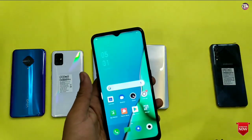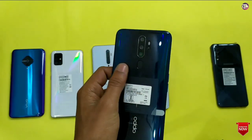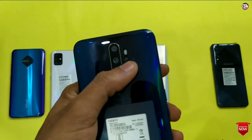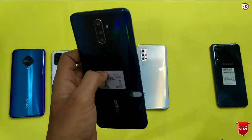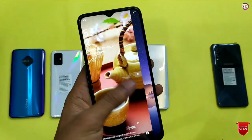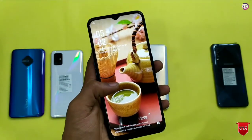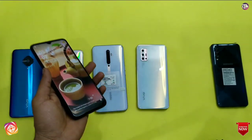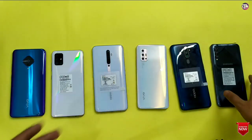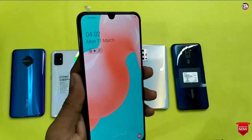Now let's talk about Oppo's phone — the Oppo A9 2020. The color shade is very attractive. You will get a quad camera setup on the rear side with an LED flash below. You will get a polycarbonate finish with Gorilla Glass protection. On the front, you get a 6.5-inch Super AMOLED resolution display. Oppo's phone also comes with AMOLED resolution in this segment.